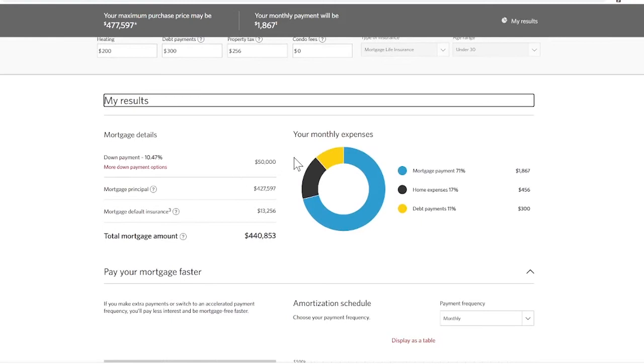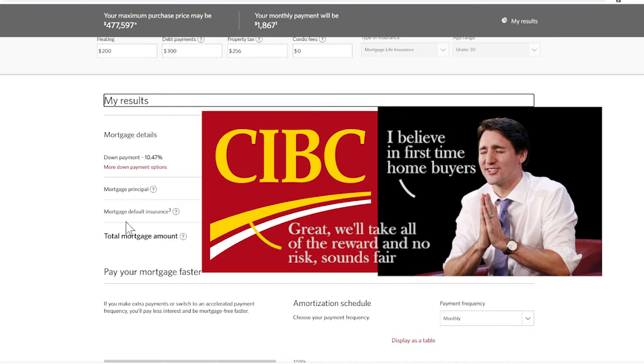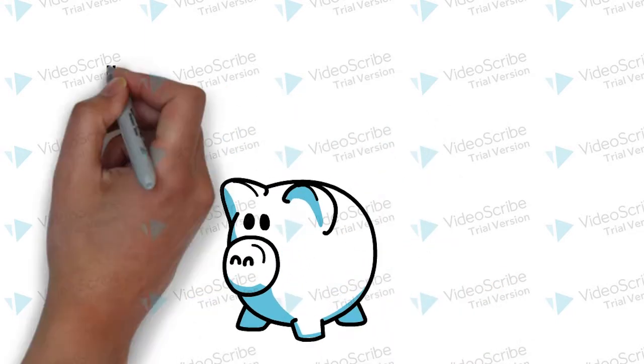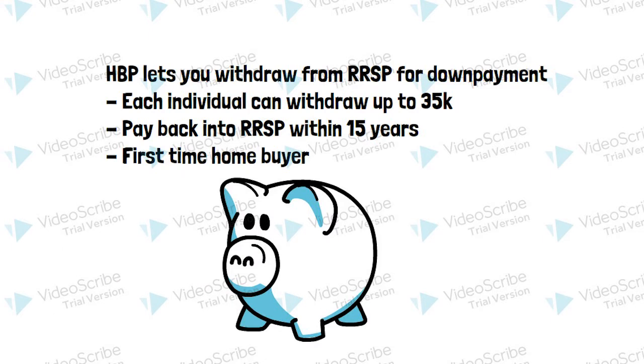It gives you your principal plus your down payment, and then there's this mortgage insurance thing. If you put down under 20% of the purchase price, you're considered higher risk and must get mortgage insurance. Basically, it's the government saying to the bank: we believe in these people, we'll cover them if they can't pay their mortgage — and the bank stamps your mortgage approval. Also, remember that RRSP with money locked inside it? You can use it if you're a first-time home buyer — it's called the HBP. It's the only time other than retirement you can access that money. The HBP lets each individual draw up to $35,000 from their RRSP for a down payment, and you must pay it back into the RRSP within 15 years. There are some forms, so ask your banker.